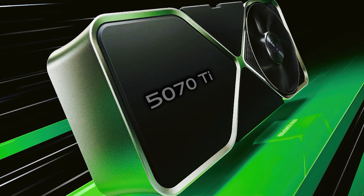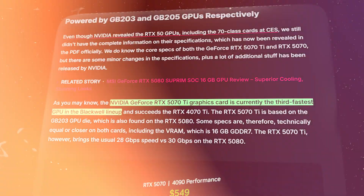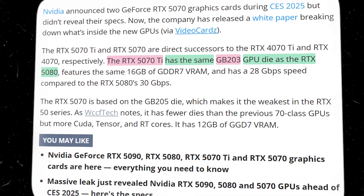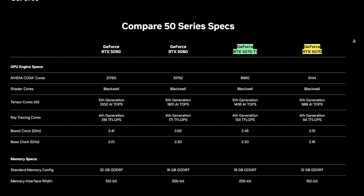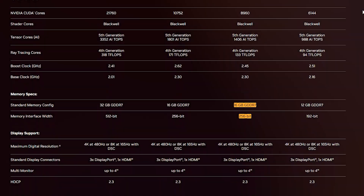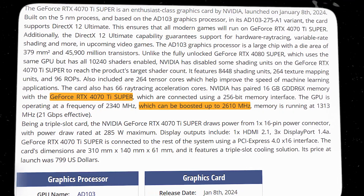Starting with the RTX 5070 Ti, this card is positioned as the third fastest GPU in the Blackwell architecture series. It builds on the GB203 GPU die, the same silicon used in the higher-end RTX 5080. The 5070 Ti features 8,960 CUDA cores and 16 GB of GDDR7 VRAM on a 256-bit memory bus, while its boost clock dips slightly to 2452 MHz, down from the RTX 4070 Ti's 2610 MHz.